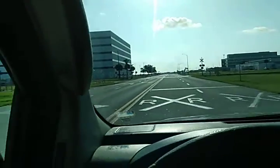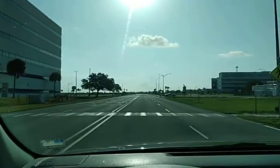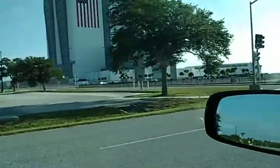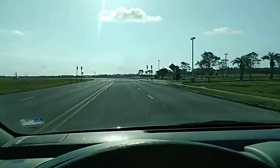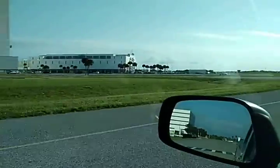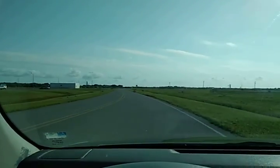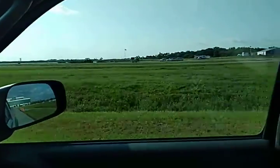I thought I'd give you guys a view of the drive. Pretty much looks like a ghost town right now. The only people that are going to be working today are probably the people that are doing escape operations. That's the NASA press site over there. That's the LCC, the Launch Control Center. The Vehicle Assembly Building right there. Doesn't look like much going on here.